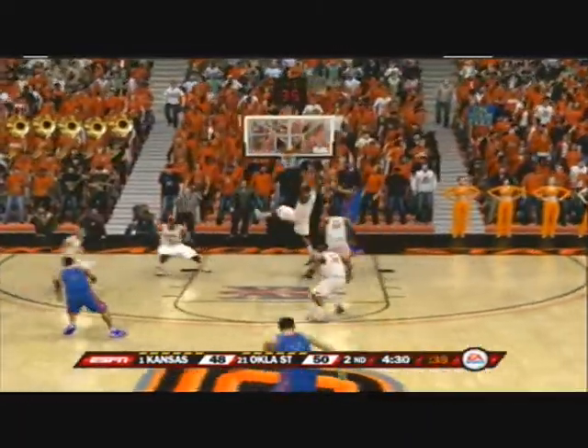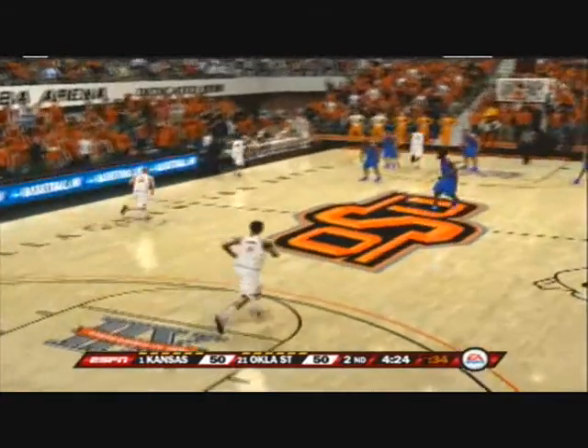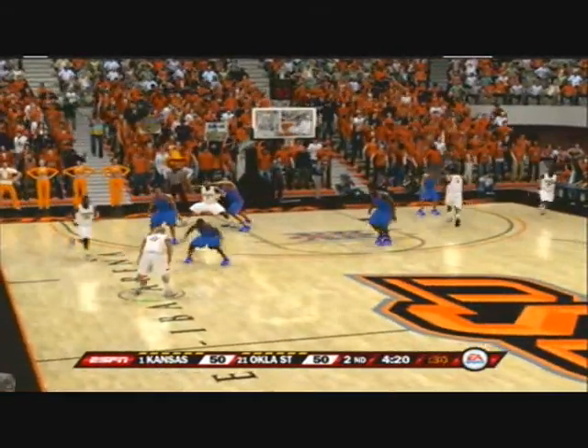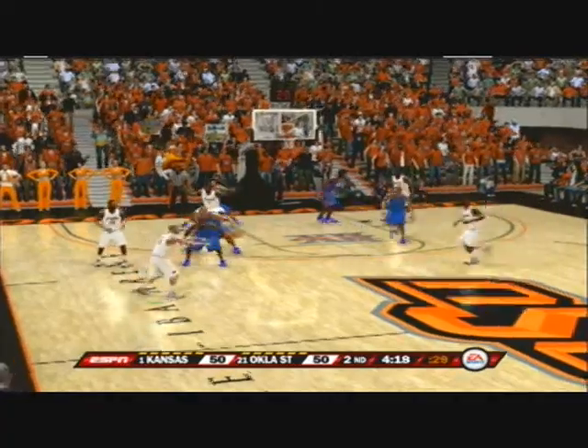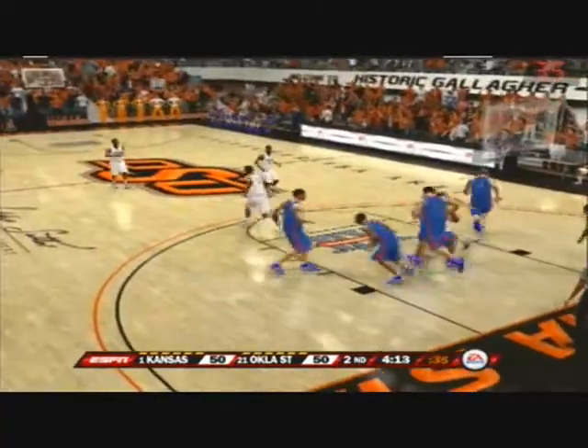Ball down low, puts it on the floor — turnaround fadeaway, knocks it down. Well, Mr. Vitale, it looks like we're in for a great finish here. Down the stretch, there are so many factors that could become the difference maker — turnovers, missed free throws, rebounding. I wonder what it will come down to in this game.